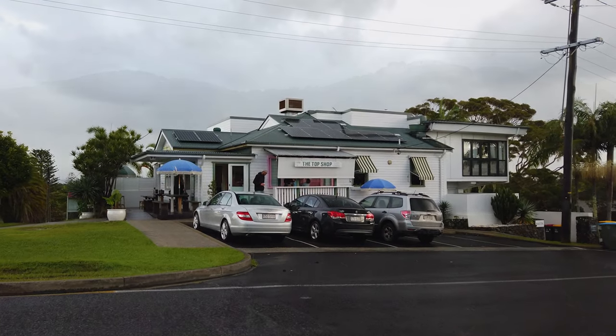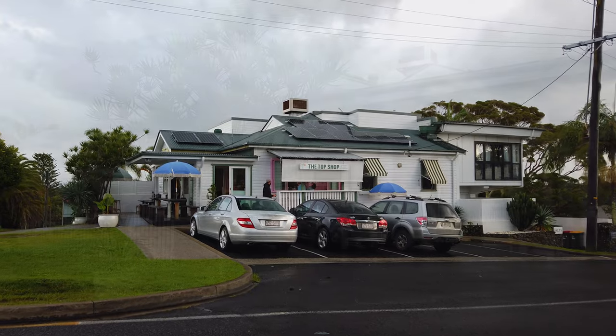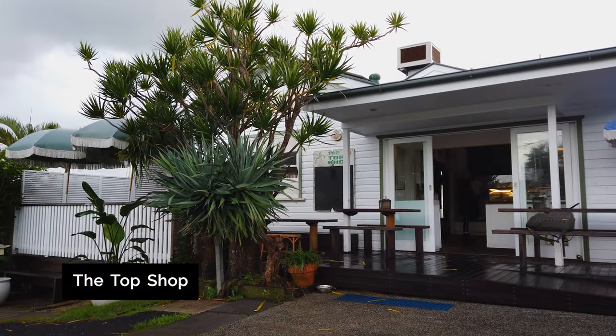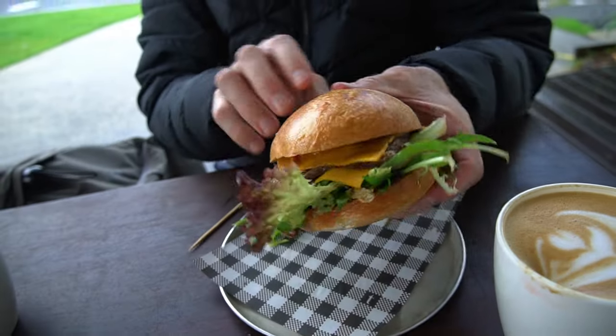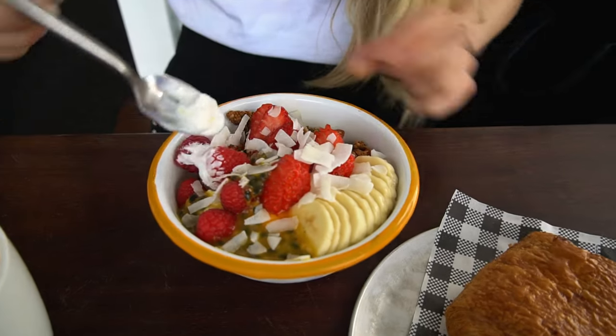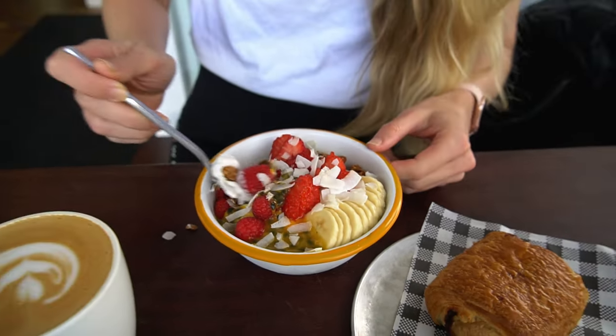Good morning! It is a good day today — there's some blue sky peeking through. We've started the day off at the Top Shop, a fantastic local cafe with a great cabinet full of freshly baked goodies, fresh juices, great coffees and awesome food. Everything came out really quick and really fresh. Matt's got a steak burger and I've got the granola bowl with coconut yogurt. What I love about eating in Byron is that the fruit and everything is always so fresh — really juicy, good raspberries. Yum! Good coffee.